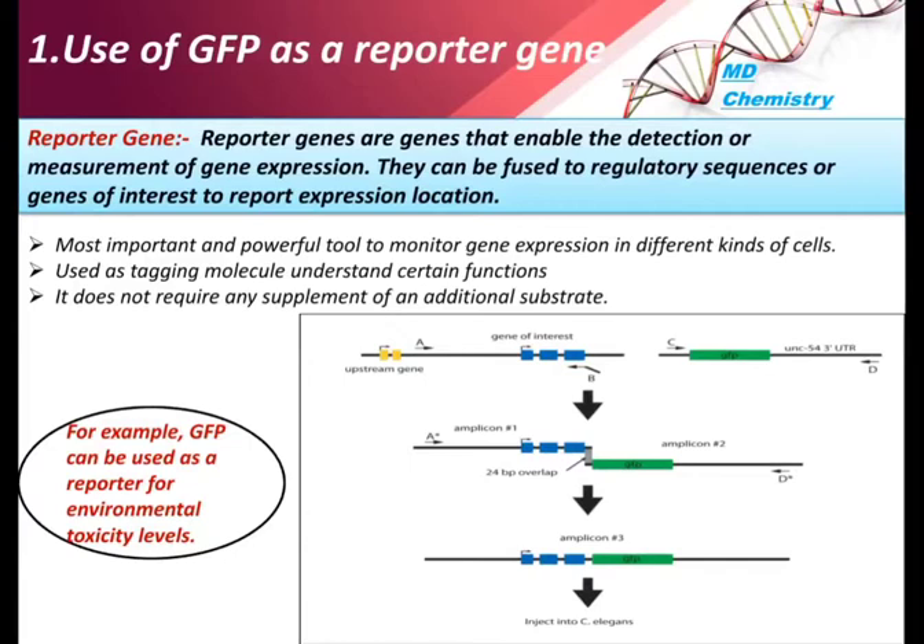Advantages of GFP over other reporter genes include: it does not require addition of cofactors or substrate; it is less toxic to the cell; it is stable to pH and temperature changes; and it does not alter the function and localization of its fusion partner.